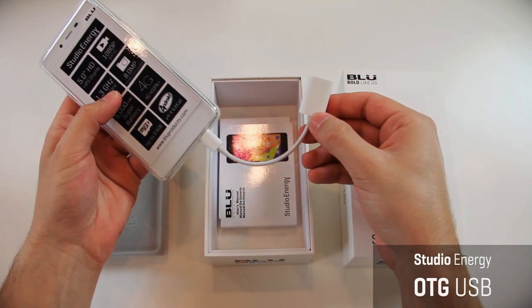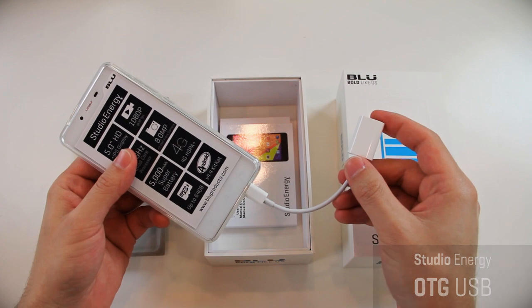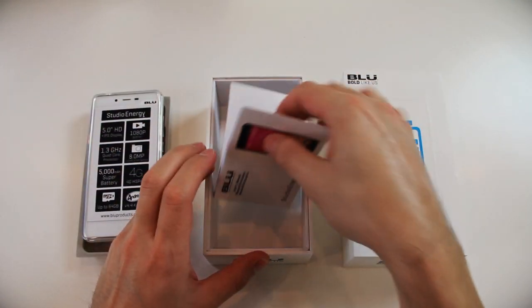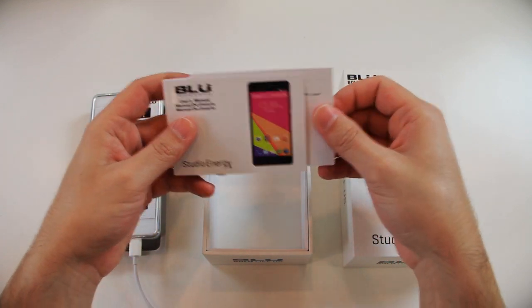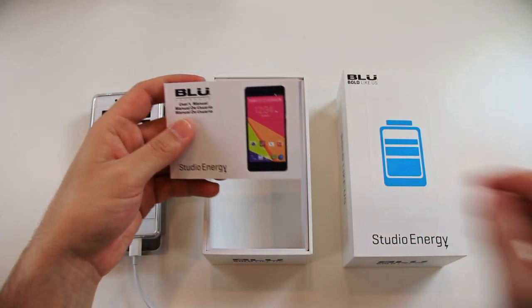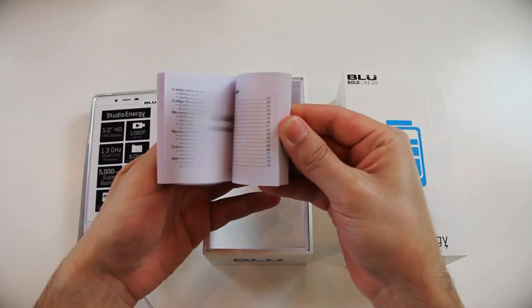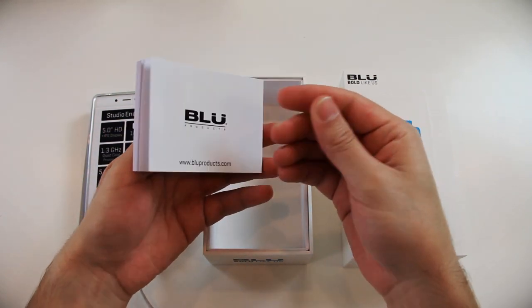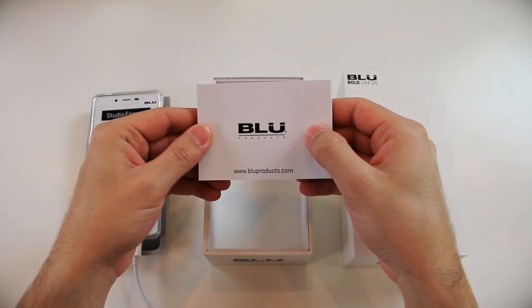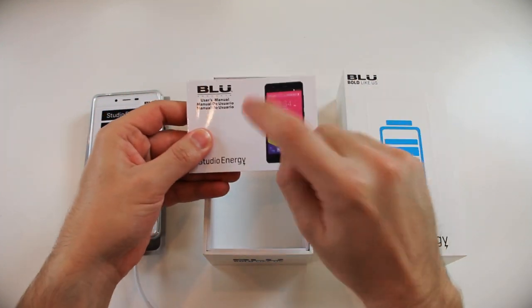You can share some of that really awesome Blue energy with your friends. Finally, the last item in the box is the all-important manual, which everyone should read. It provides the basics in multiple languages, so if you have any questions about your device or need to know how a feature works, the manual is always a great reference.